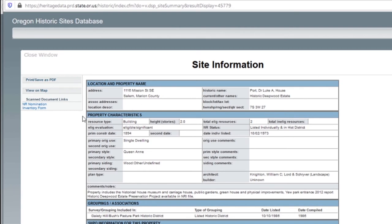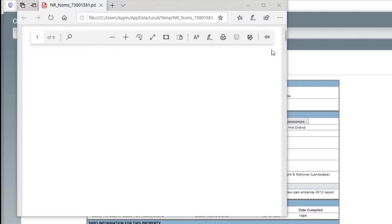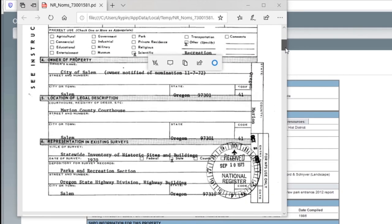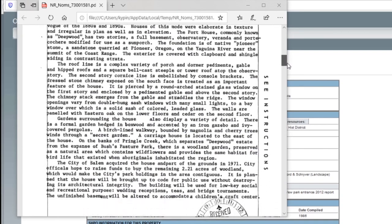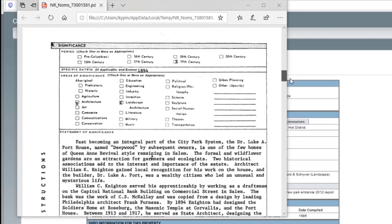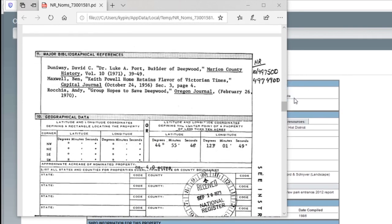What's really great about this is that sometimes they digitize the National Register nomination form. When a property is listed on the National Register, a lot of research has to be done, and sometimes that can provide a lot of clues into the history of the building itself. So if we pull open that form, it should open up a PDF for us. Here we've got information about the property itself, including a long description about the construction of the home, details about its architectural stylings, past owners, and a whole lot more. Again, this is a great way to find quick information about a historic property in your area.